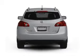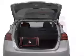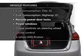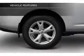Brake safely with the anti-lock braking system. Let the outside in with a power convertible roof. And with these notable features, you won't want to miss out on the opportunity to own this amazing ride: power door locks.